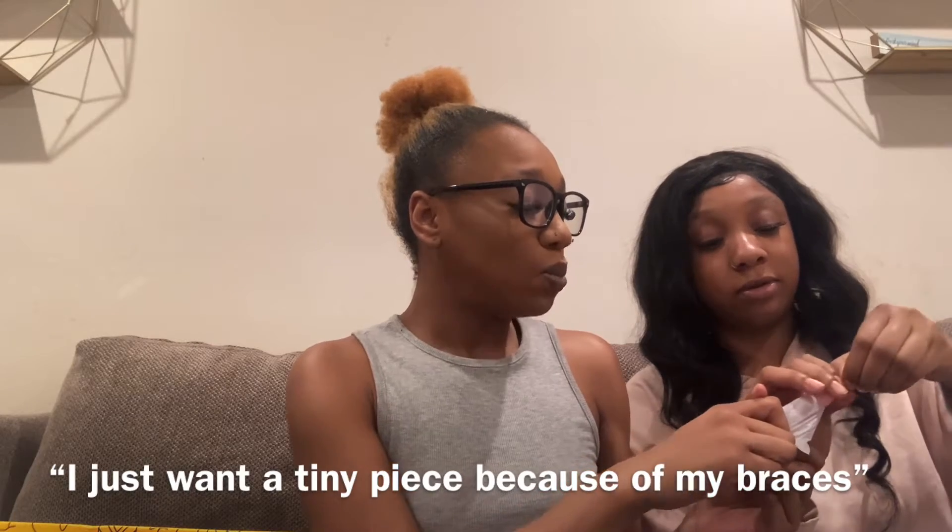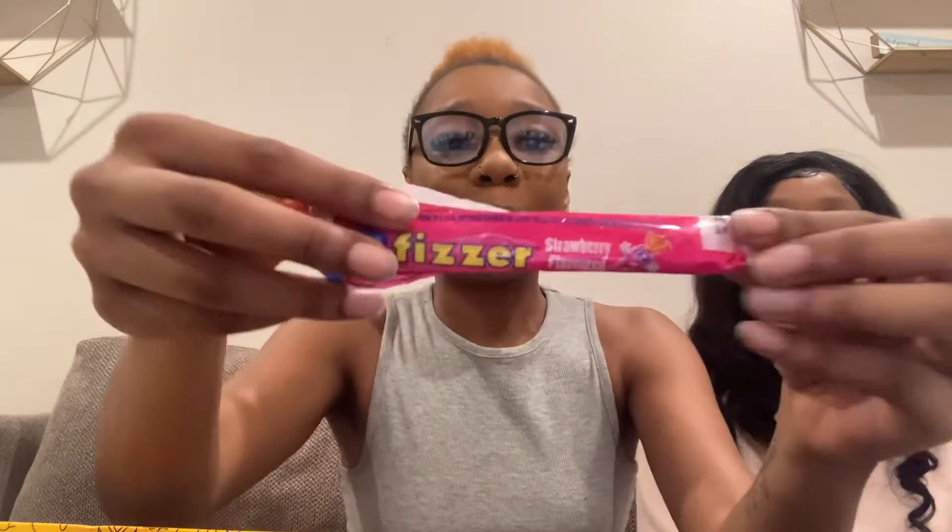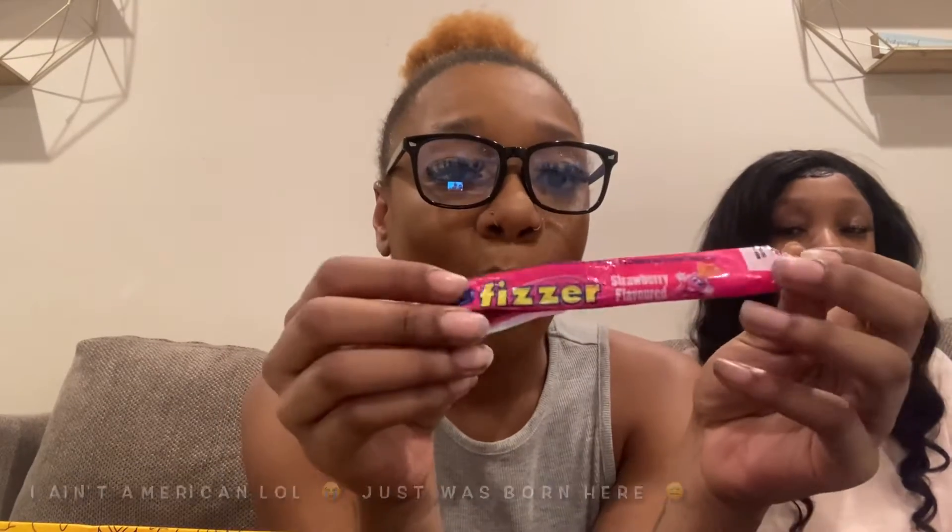Okay, this is a Fizzer — strawberry flavored. I don't know what that is, but it looks like it's probably taffy, like a big laffy taffy. Let's try it. This is what it looks like — it's good! It's like a laffy taffy if you're American. So good!